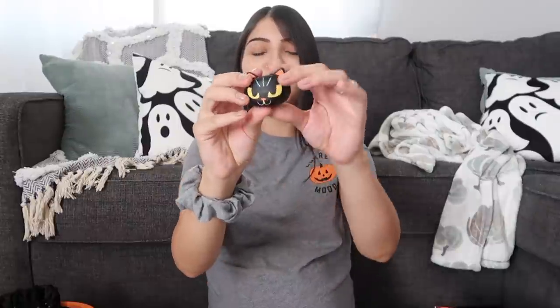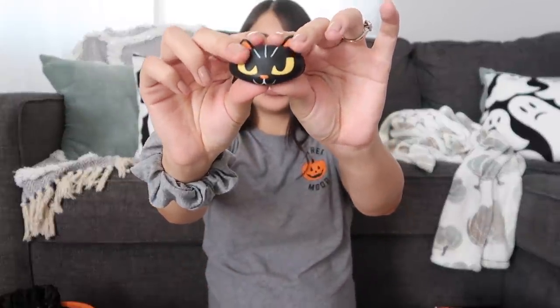The next thing in Layla's basket is a little squishy. My girls are obsessed with these little squishy toys — they think they are the coolest things ever. So I bought a pack of these. They're from Target, from like the dollar section, so they were really inexpensive.